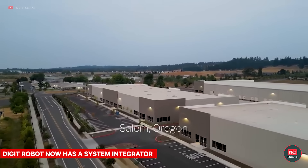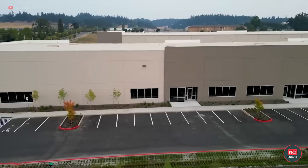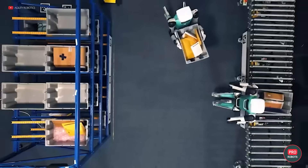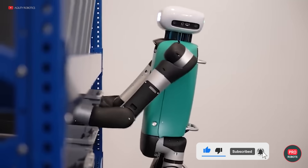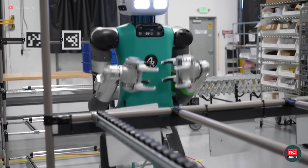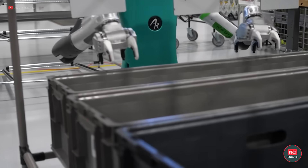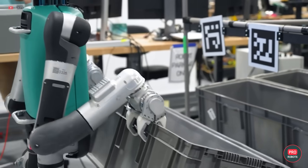Zion Solutions Group will be the first systems integrator for Digit from Agility Robotics. It will help interested customers implement the robot into existing manufacturing operations and maximize its benefits. According to Zion Solutions, Digit utilizes artificial intelligence models that allow it to quickly and continuously adapt to new tasks and workflows. It can safely work indoors with humans and perform a variety of complex, repetitive, and sometimes dangerous tasks in logistics and manufacturing. The company has Agility Arc, a cloud-based automation platform for deploying and managing Digit's fleet of robots. Agility Robotics says it can simplify the deployment lifecycle from mapping facilities and defining workflows to managing operations and troubleshooting.